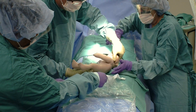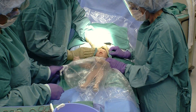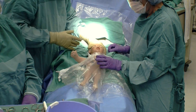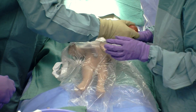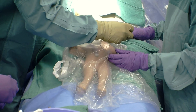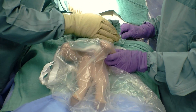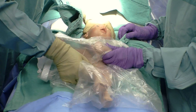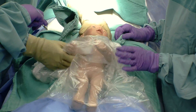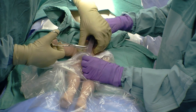This baby is less than 29 weeks gestation, so the OB is placing the baby in the polyethylene bag to prevent hypothermia. The room should also be warmed to 78 to 80 degrees. The nurse is using a stopwatch to call out the time every 10 seconds. During the 30-second delay, the OB may provide stimulation for the baby to breathe while evaluating its response.